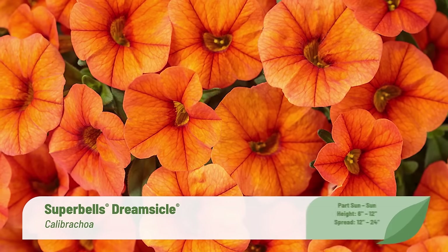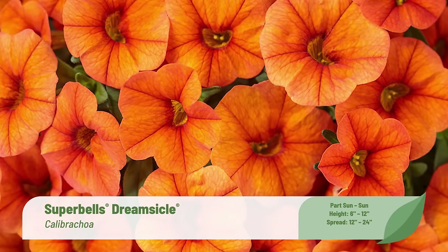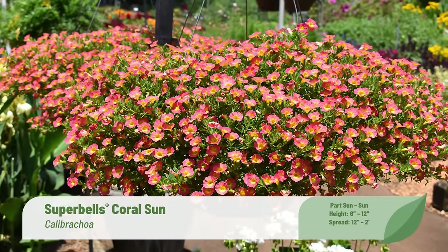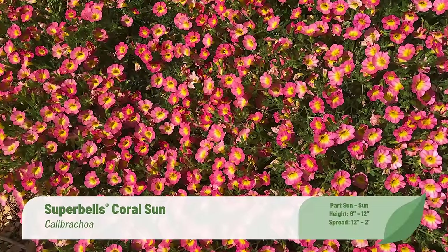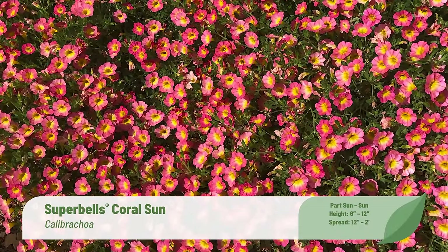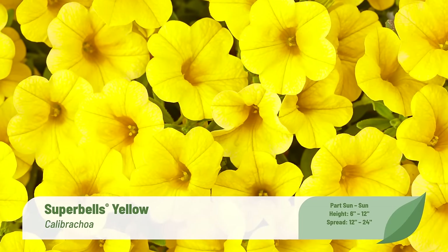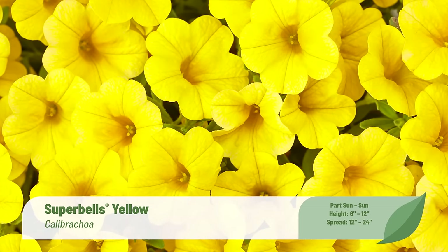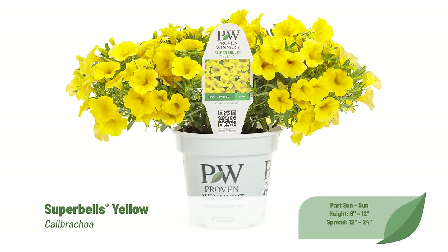Super Bells Calibrachoa are one of our most important and popular series, highlighted by the abundance of colors, the versatility of use in containers of all sizes, their resistance to traditional root rot diseases like Thalaviopsis, and their overall ease of care for consumers. We select Super Bells varieties to be well-branched with large flowers sitting on top of the foliage — balls of color in our Grande and Classic containers. Let's take a look at the new Super Bells varieties for the 2024 season.